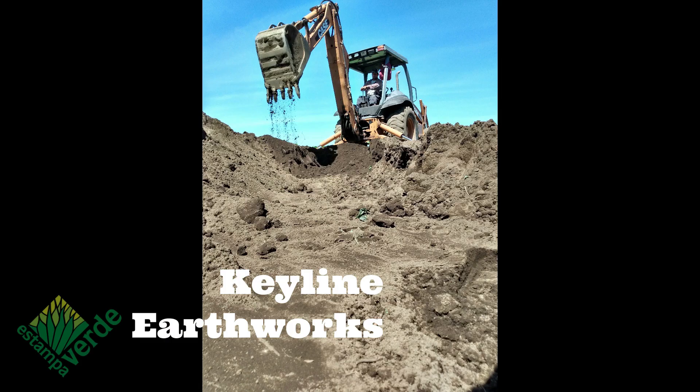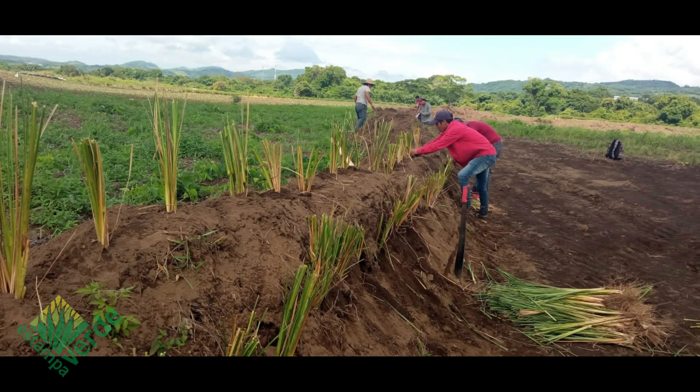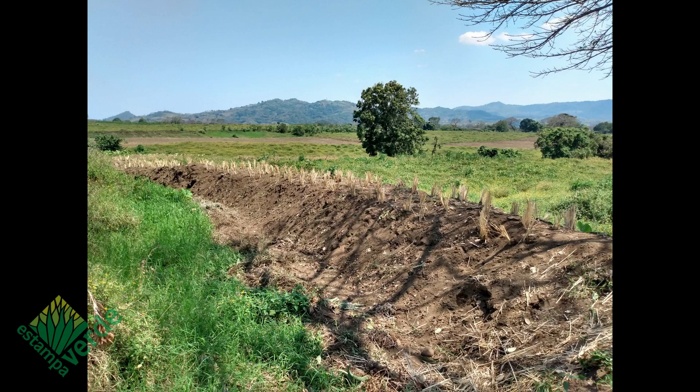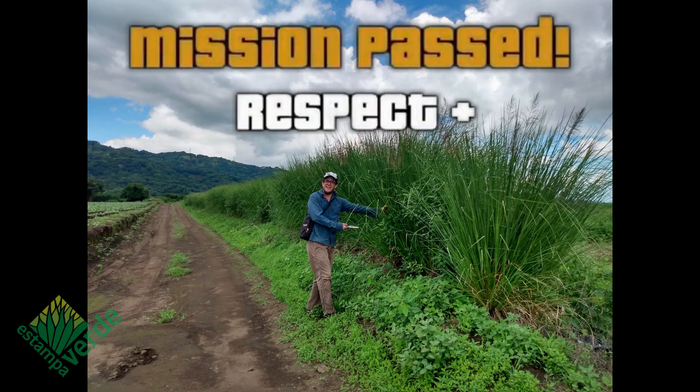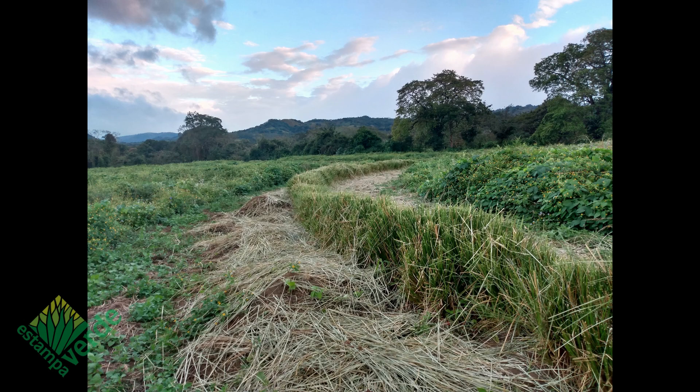We developed a due diligence workflow which included state-of-the-art drone photogrammetry and topography, thanks to our late friend Sol Ralf Eichenberger. Thanks to this technology, we are able to obtain detailed surface maps in which we analyze catchment areas to provide the best scenario for our vetiver interventions.